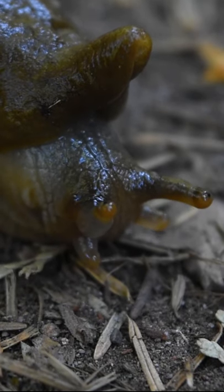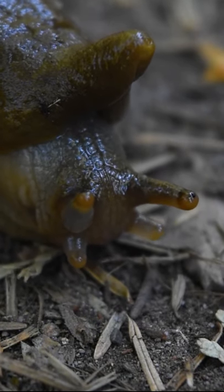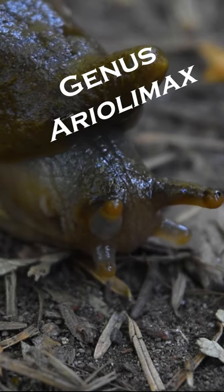Look! A banana slug! Banana slugs are a genus of terrestrial slugs, Ariolimax, endemic to the western coast of North America.